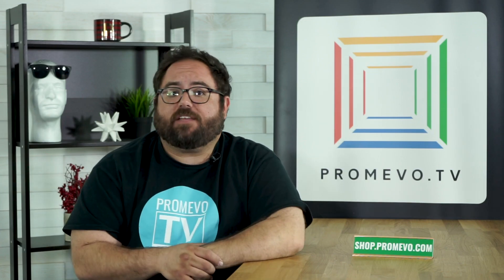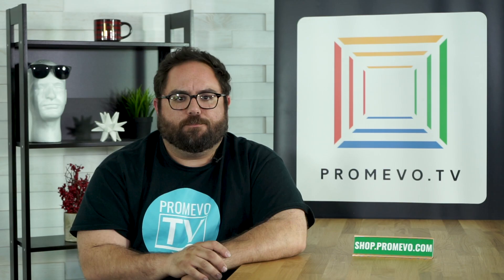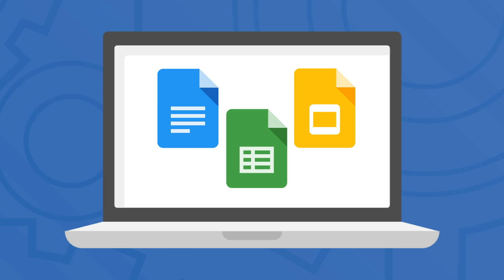Chrome devices make your productivity simpler than ever. If you have a Google account, you're already ready to go. Just log in with your Google account upon turning on the device, and your Chrome settings, your Gmail, your Drive account, and much more will be immediately available to you. You'll also have instant access to things like Google Docs, Sheets, and Slides — the Three Amigos — so you'll never have to worry about downloading those dreaded Office programs ever again.